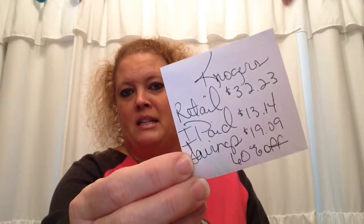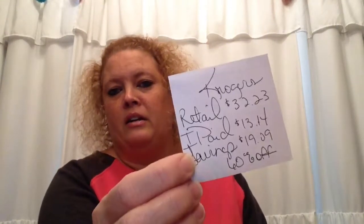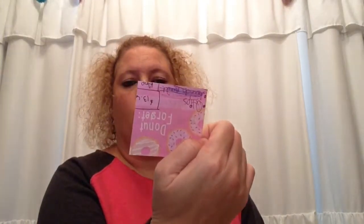I go check out all the food clearances like in the produce section, just all throughout the store and see what I can find for us to eat. I love to save money. Some people save money out of necessity and others just save money to save money — we like to save money any chance we get. The retail value for this haul was $32.20. I paid $13.14 and I saved $19.09 — that's 60% off. That is really good. It's just a few items; it's not our whole grocery haul.